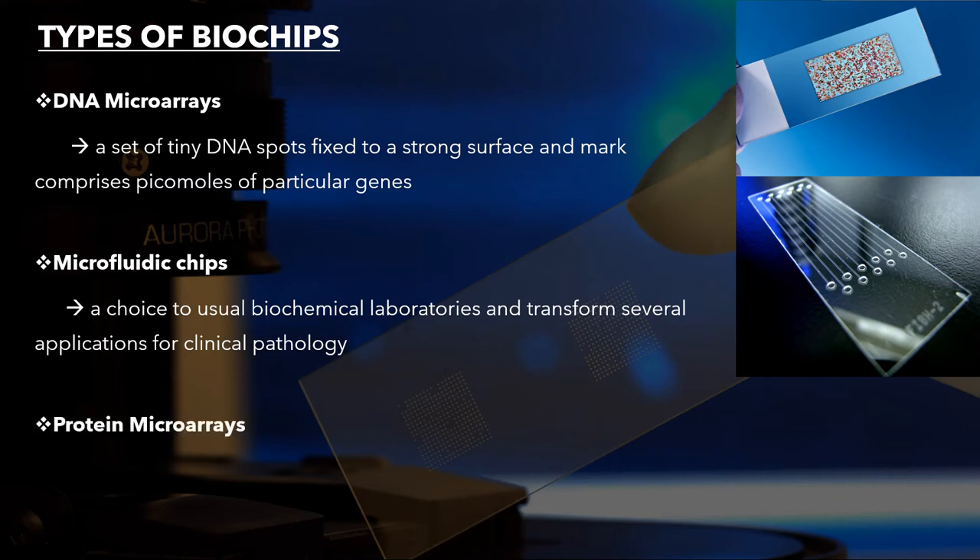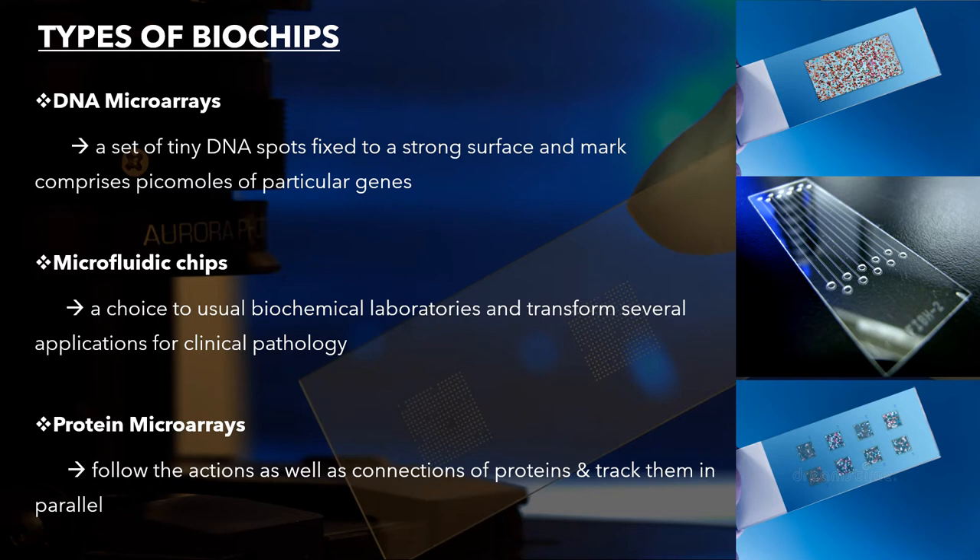The last type is protein microarrays. They become more complex by using thousands of components. They follow the actions and connections of proteins to track them in parallel. Protein chips comprise a surface for sub-protein analysis, which is economical, very sensitive, and consumes less quantity of samples.